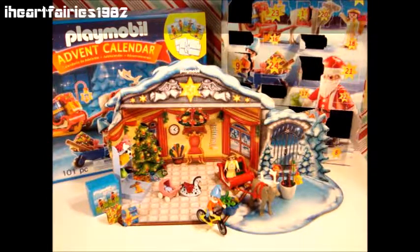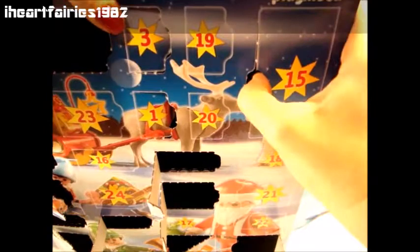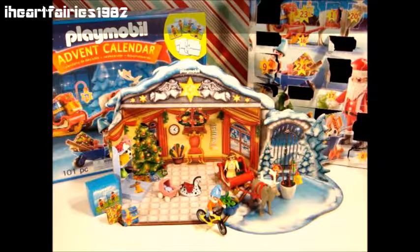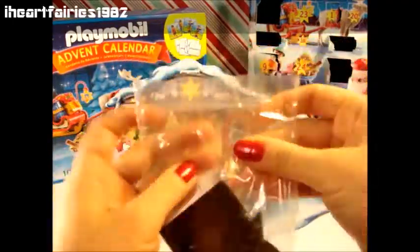This one looks pretty big. Let's see what we have in here. So here's 15. I'm really good at throwing these on the floor. Alright, let's see. That was a little suitcase. So let's see what's in here. Some scissors.